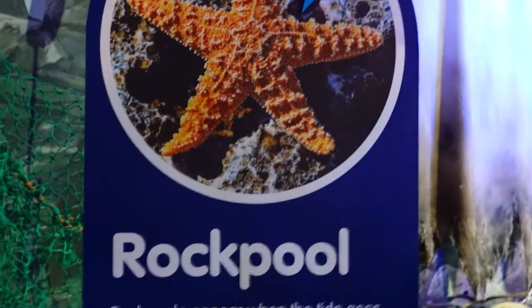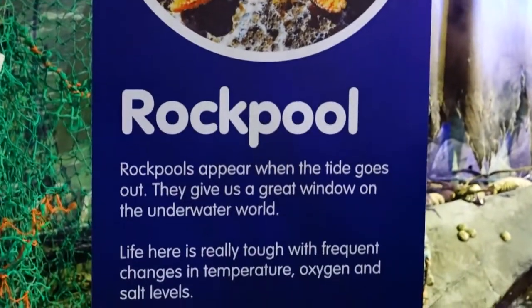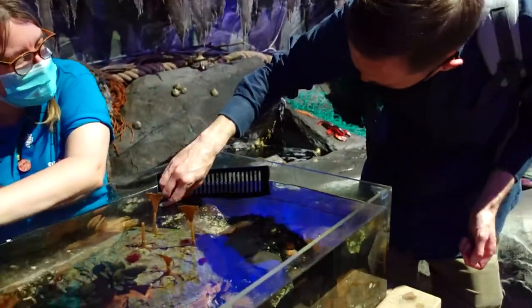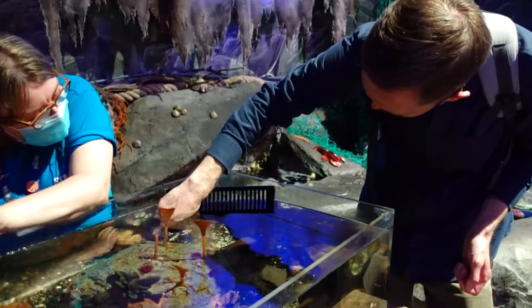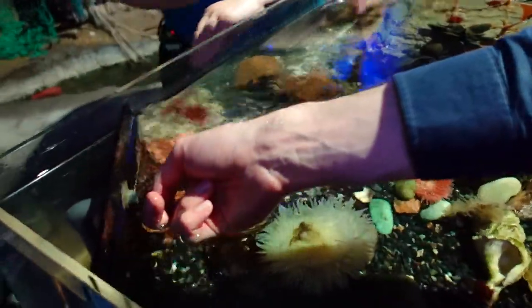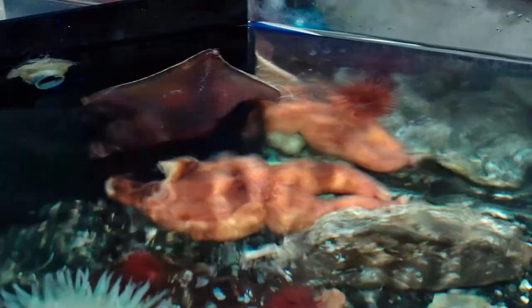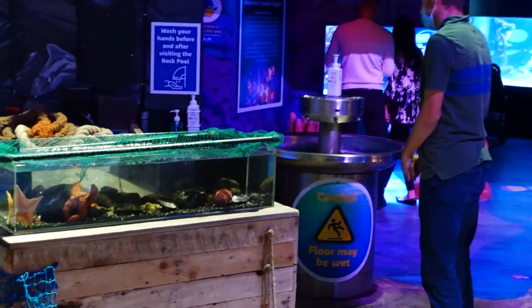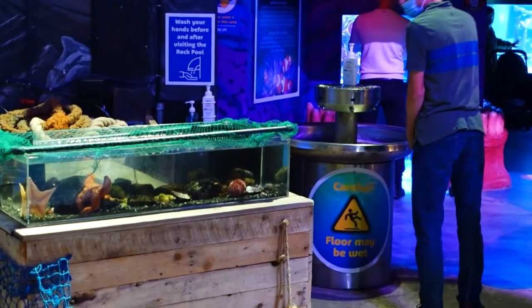They do have a rock pool experience here where you get to touch things like starfish and maybe anemones and things like that. They're really trying to emphasise the sort of pollution and environmental aspect of it. The experience is kind of one at a time.